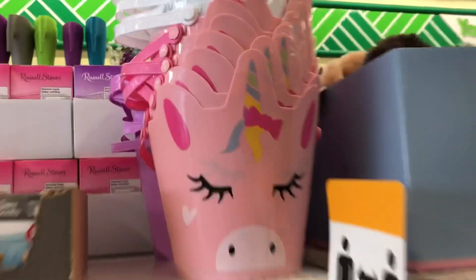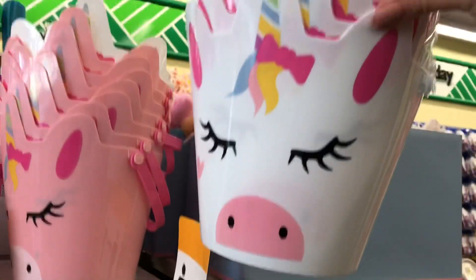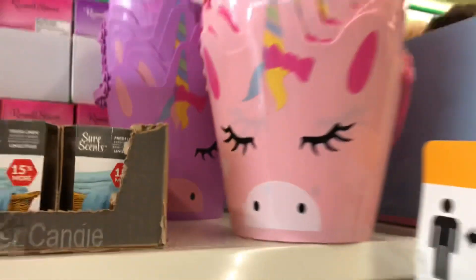Look how cute these are! So these are the Easter baskets coming out - little unicorn. There's pink, white, and it looks like there's purple in behind - yeah, there's a purple one too. Super cute!